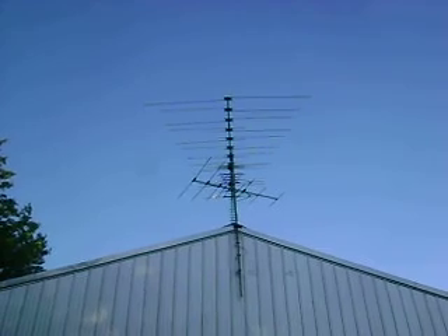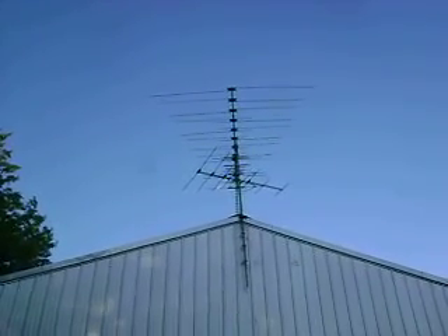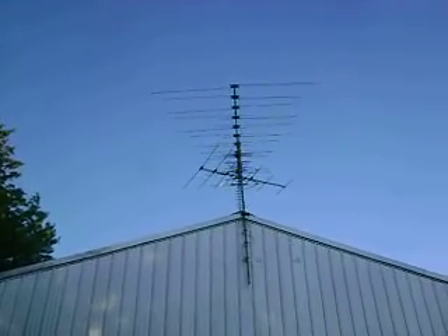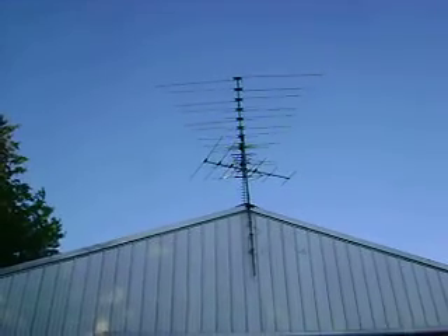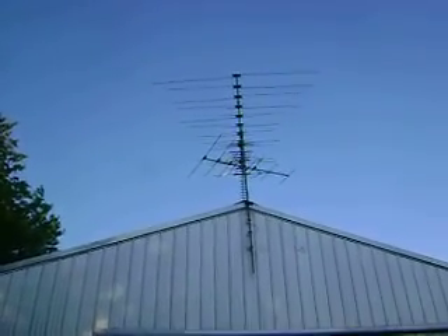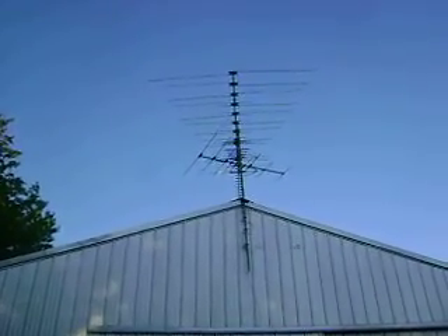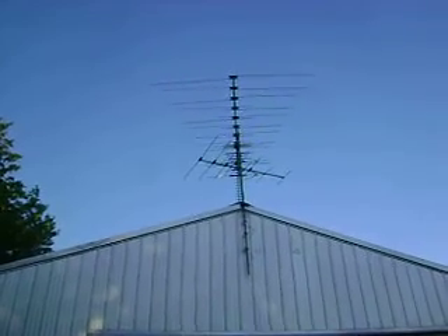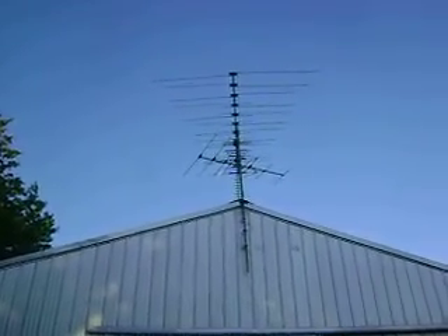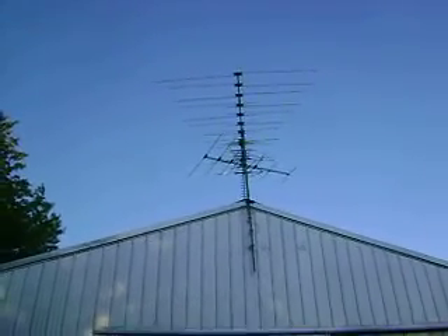I recently got an upgraded antenna. We're going to test the signal here in New London, Minnesota. Upgraded to a Winegard 8200U. And then we're going to see if we can also pick up Fox 9 and CARE 11. And also had problems with WFTC channel 29, so with this upgrade we will also test that signal.